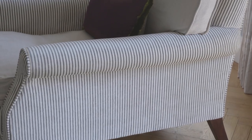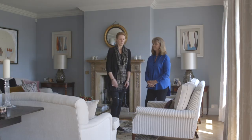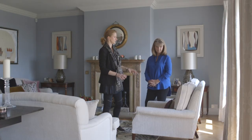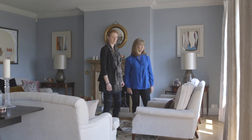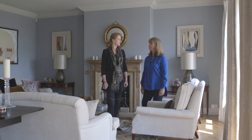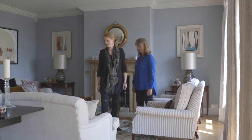It looks very comfortable. And again the linen picks up on the sofas, with that little movement of stripes here and a little bit of pattern there. It's wonderful — what a very nice room. Thank you. Shall we move on? Yes, thank you.